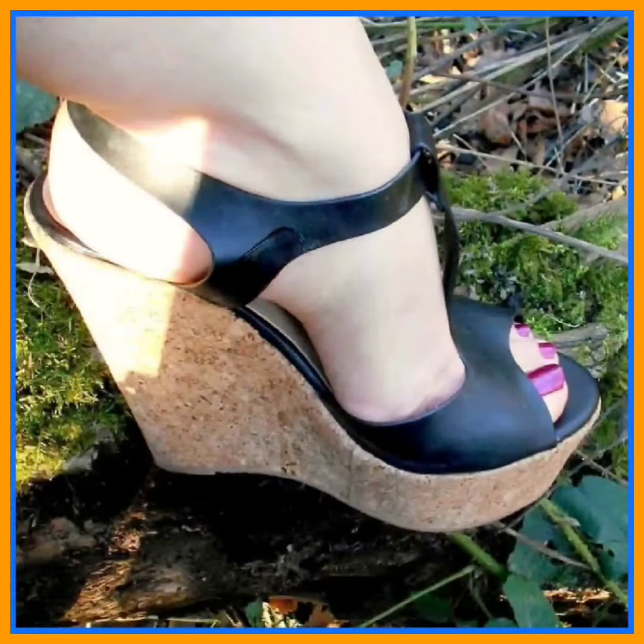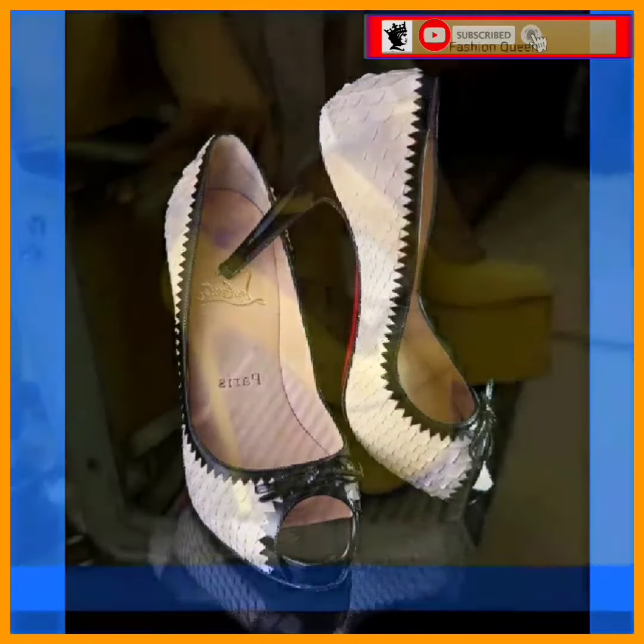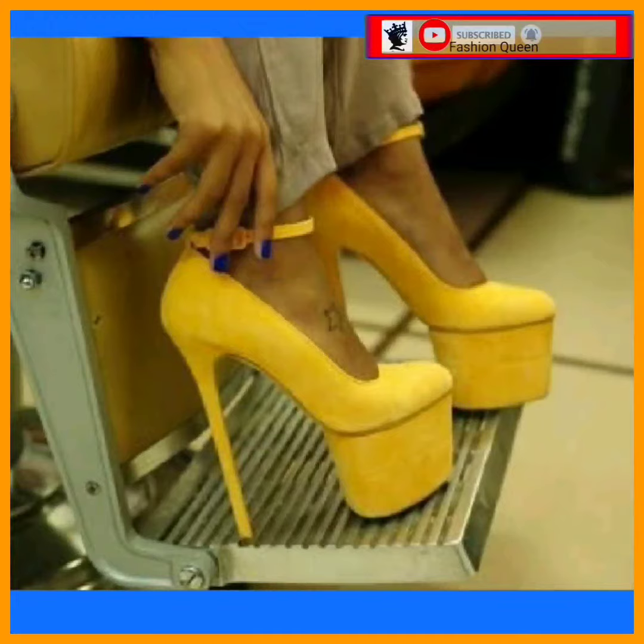Hey guys, assalamu alaikum, how are you? I hope you will be fine. I am here with my new video, and in this video we'll see some mixed type of heel — really beautiful designs and really different color combinations.